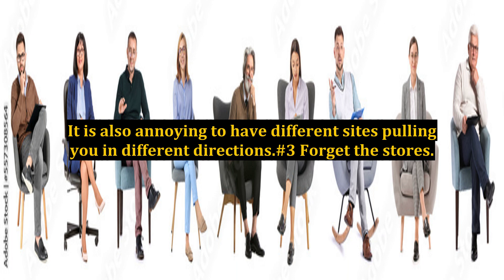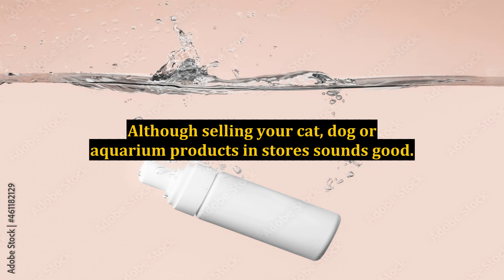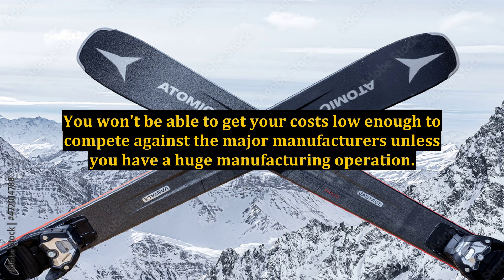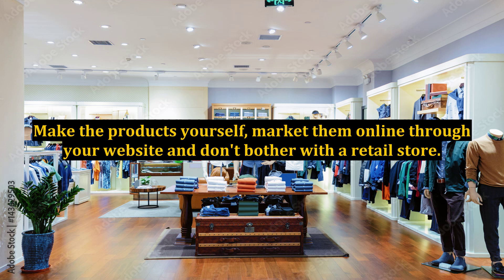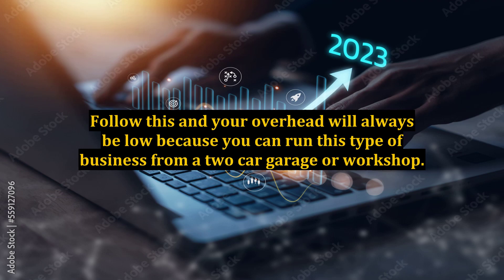Number three: forget the stores. Although selling your cat, dog, or aquarium products in stores sounds good, you won't be able to get your costs low enough to compete against the major manufacturers unless you have a huge manufacturing operation. Your profits will be weak and both you and your distributors will be disappointed. The best route is to have total control over every aspect — make the products yourself, market them online through your website, and don't bother with a retail store. Follow this and your overhead will always be low, because you can run this type of business from a two-car garage or workshop.